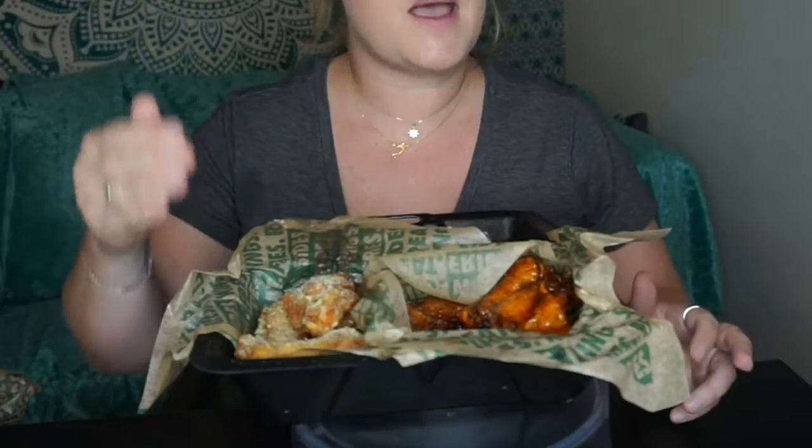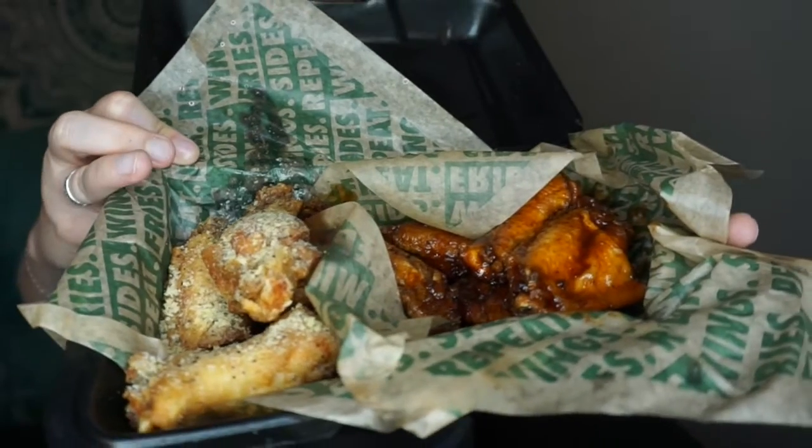Today we're going to try some new flavors from Wingstop. Here they are — I got classic bone-in wings and I did an order of eight, so I got four of one flavor and four of another. Starting on July 5th and going to July 29th, these two flavors are available. We're going to be trying the lemon pepper garlic and dragon's breath. Here, I'll show you up close — on this side is the lemon pepper garlic, and on this side is the dragon's breath.